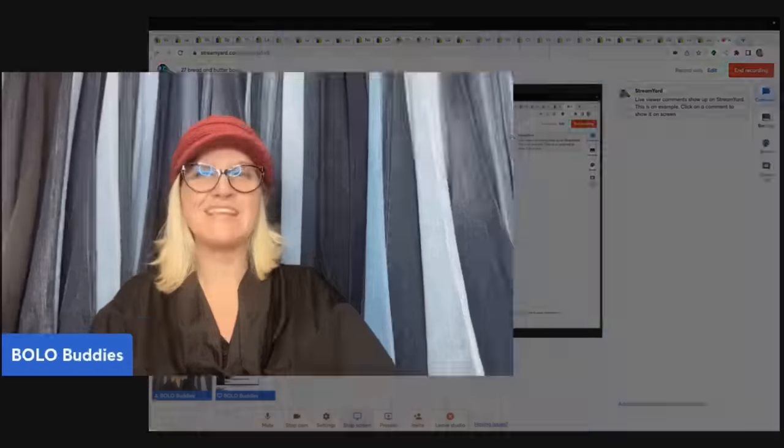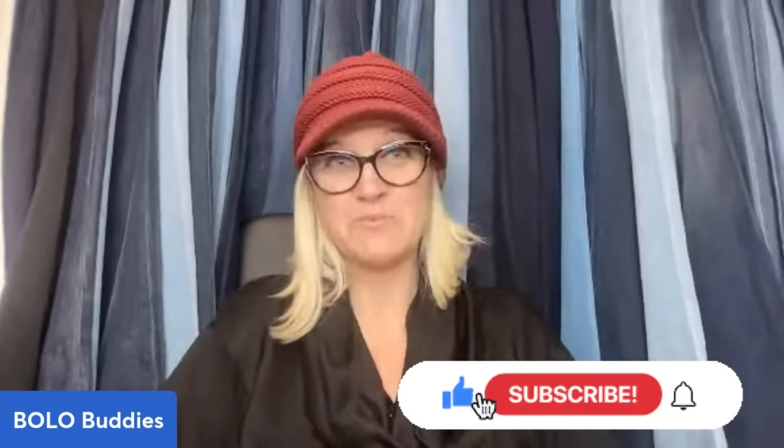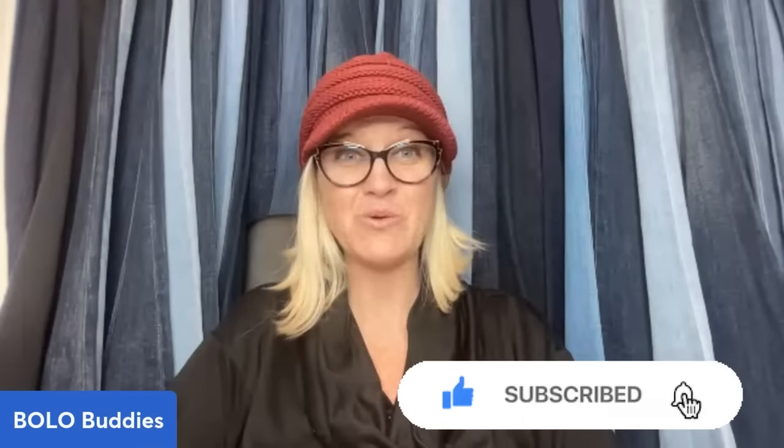All right you guys, that was 27 bread and butter Bolos. Definitely check out the description for those other channels I mentioned and their eBay stores. Thank you so much for being here. Let me know which item was your favorite and thanks for watching.